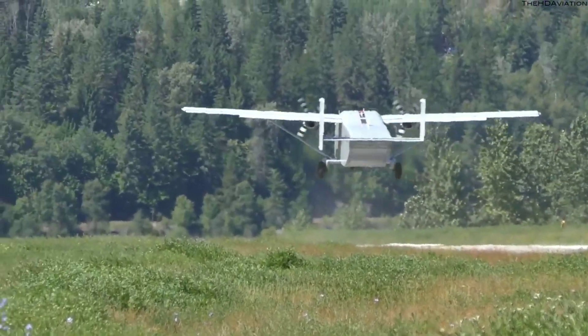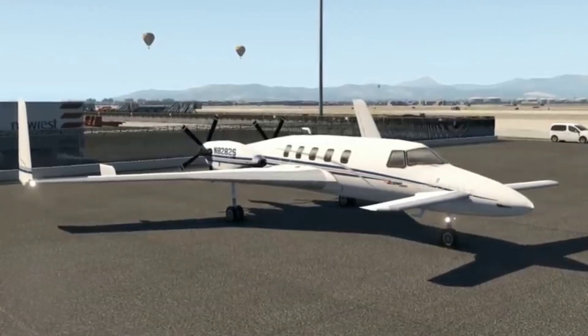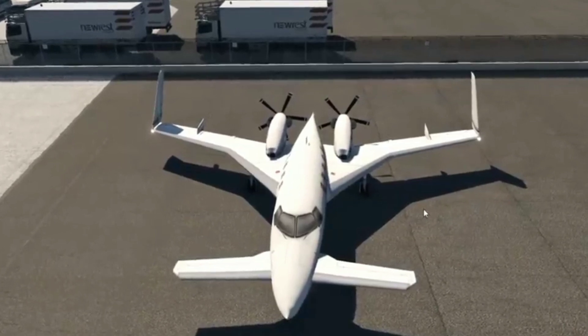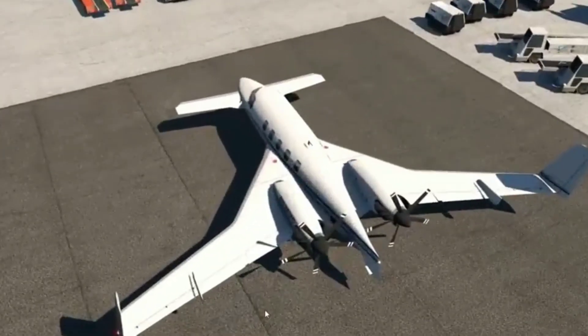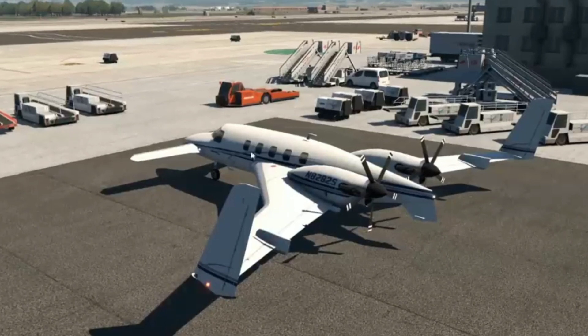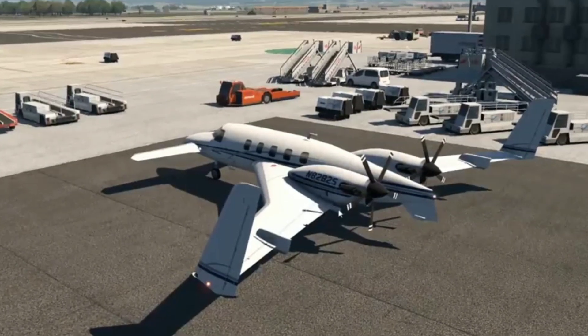Number four: Beechcraft Starship. First flight: 15 February 1986. Manufactured by Beechcraft. The Beechcraft Starship is a twin turboprop, six to eight passenger pressurized business aircraft produced by Beech Aircraft. This aircraft is used for business purposes.